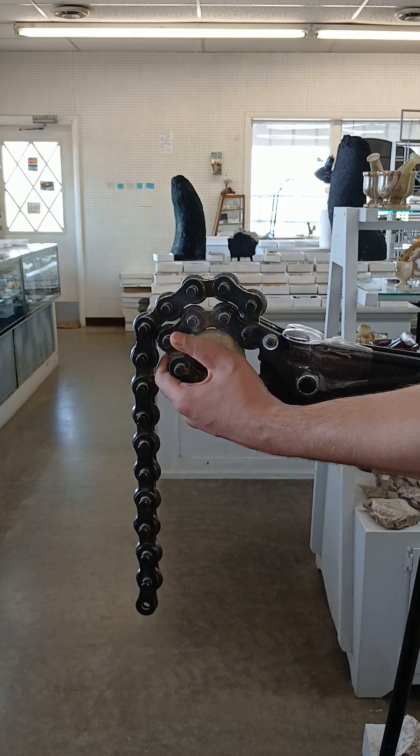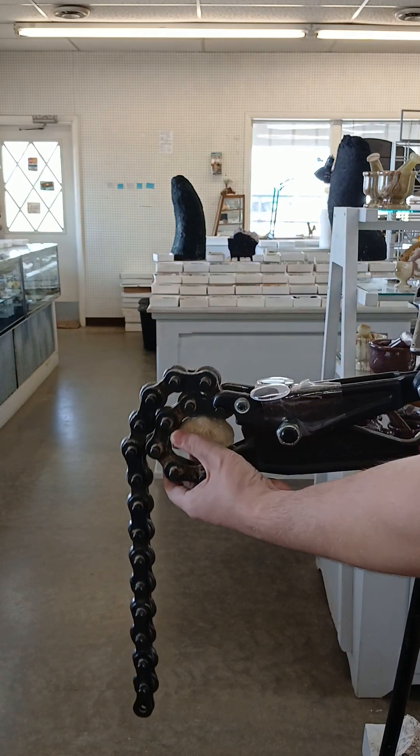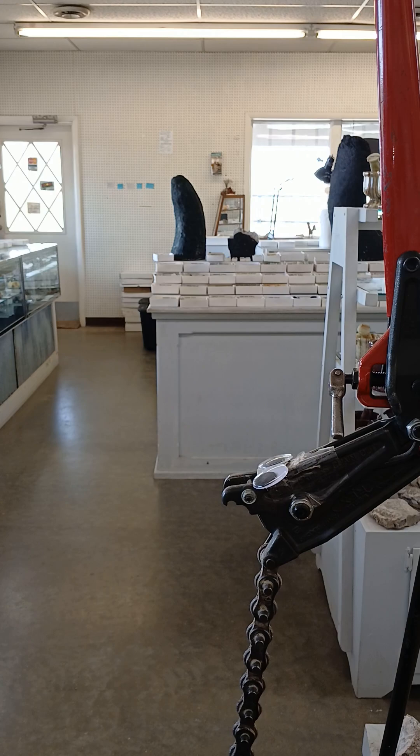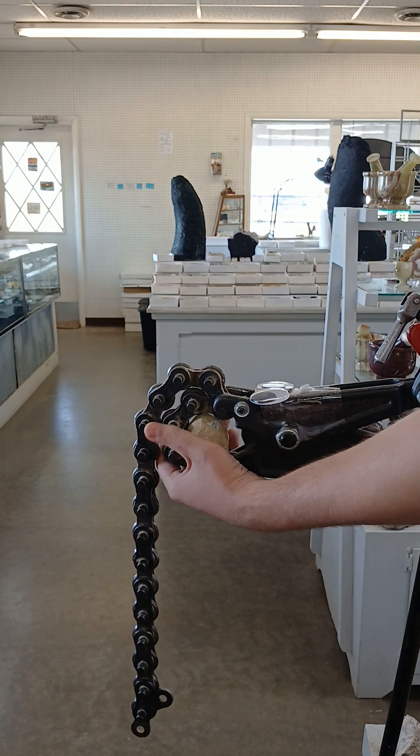I'm slipping a bit here — slipping a lot here. We'll just re-approach this from a different angle. This one might be a semi-hollow, but we'll see.